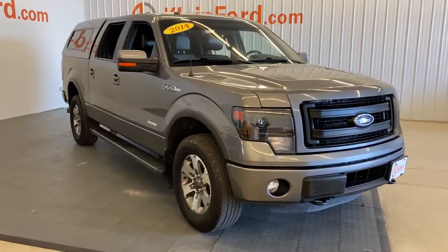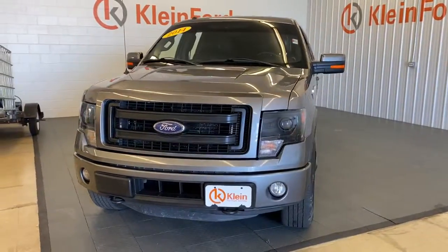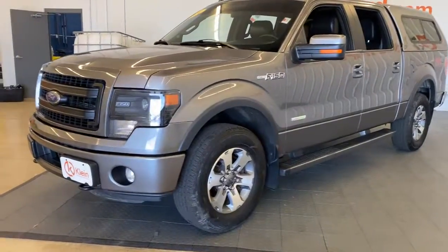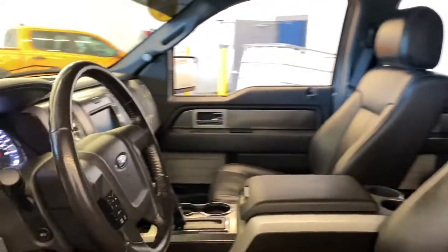Take a moment to check out the 2014 Ford F-150. This vehicle is an outstanding buy with fewer than 200,000 miles on the odometer. Enjoy a new level of ease and confidence whether at work or play when you're in this F-150.